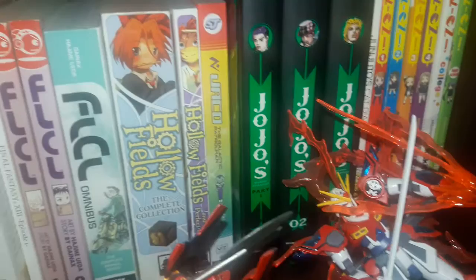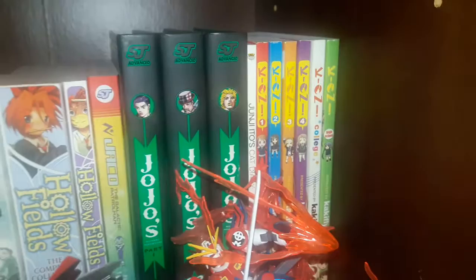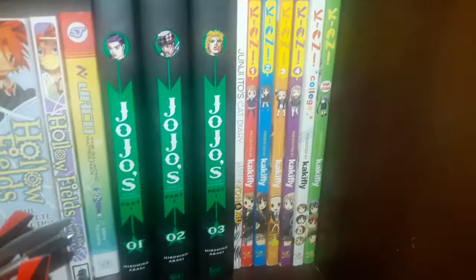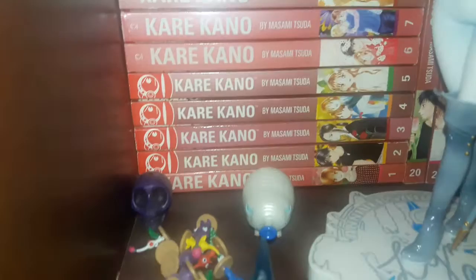JoJo's Bizarre Adventure Part 1 volumes 1 through 3 — even though Part 1 is actually 5 volumes, they managed to fit all 5 into 3 of these big hardback volumes. Junji Ito's Cat Diary: Yon and Mu. K-On volumes 1 through 4, K-On College, and K-On High School. Kare Kano volumes 1 through 19, and then 20 and 21 — hoping that gets a re-release or someone picks up the license so more people can go check it out.